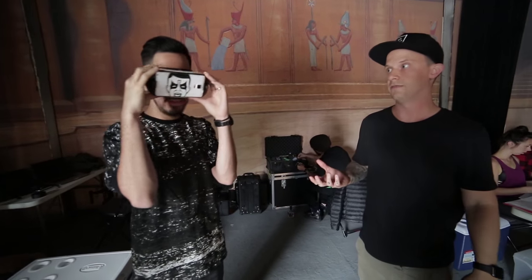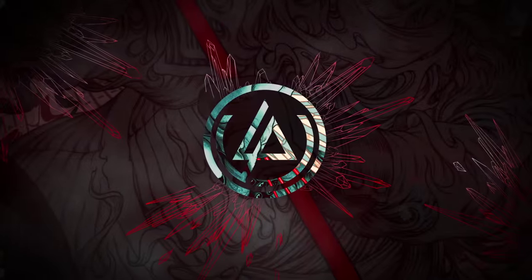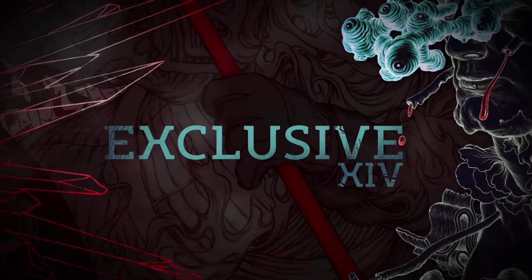Time lapse in VR is kind of insane because you would never get to experience that. Oh, it's so cool! No — this is the cousin. And on the show, you know, we already — wow!